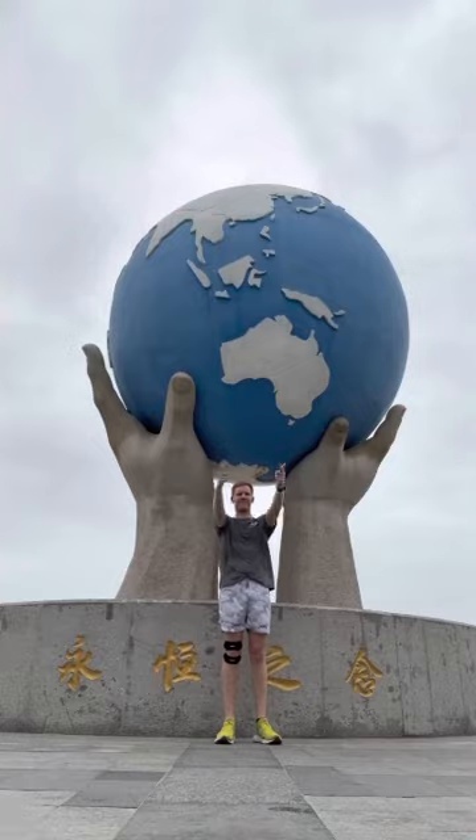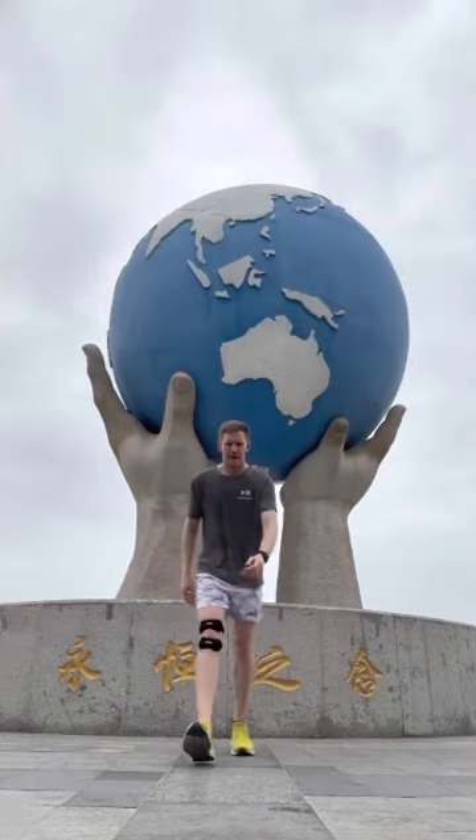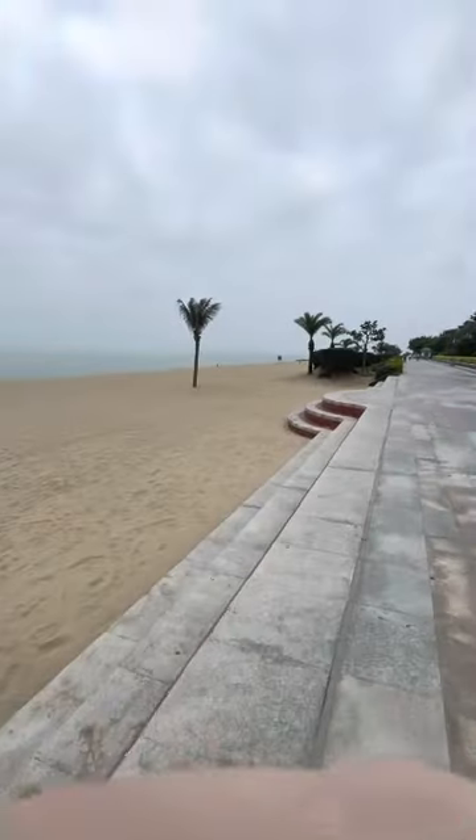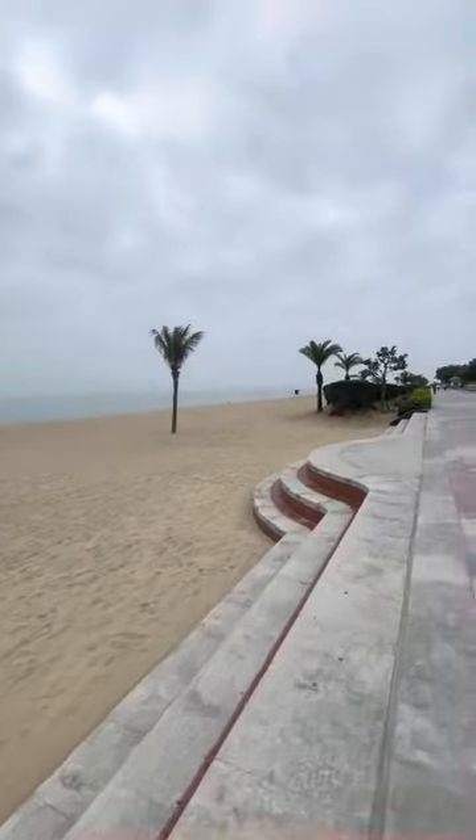I've got the whole world in my hands — this is what happens when you take it literally. Running next to the beach is quite peaceful.